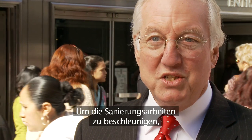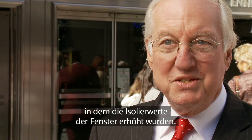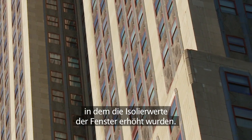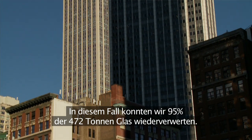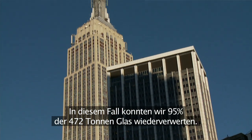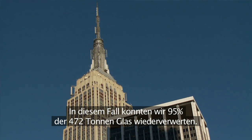To speed the production process, we set up a mini factory on the fifth floor, and over 10 months remanufactured the windows to increase their insulating value. In this manner, we were able to reuse 95% of the 472 tons of glass in this building.